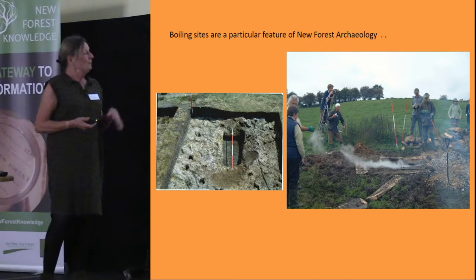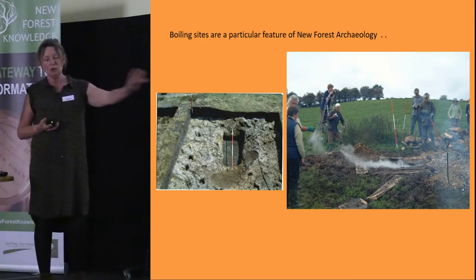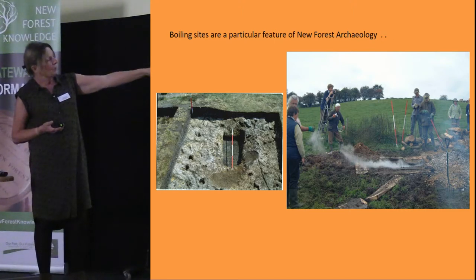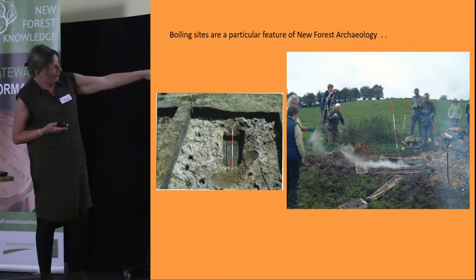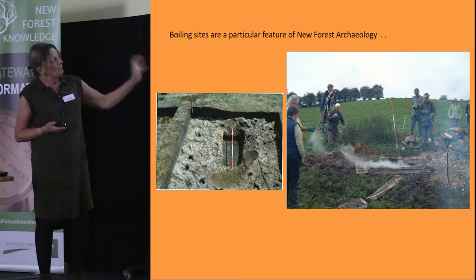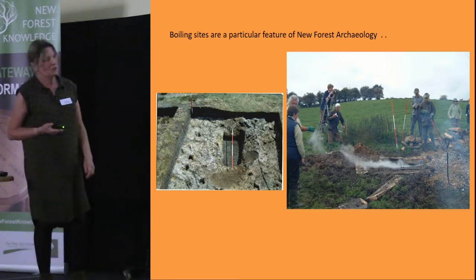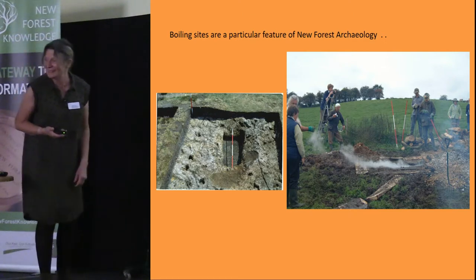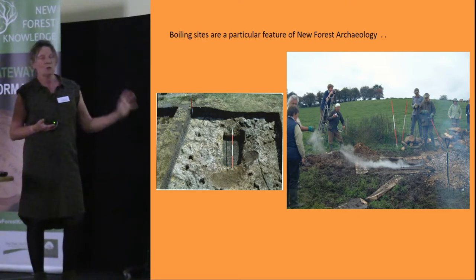Basically what you find is a crescent-shaped area of calcined flint. If you excavate — as in this example at Millysworth Bottom — you will find the remains of the trough encircled by all this calcined flint. There are many such sites to be found all over the forest if you know what to look for, though they're pretty tricky to find and don't show up on LiDAR.